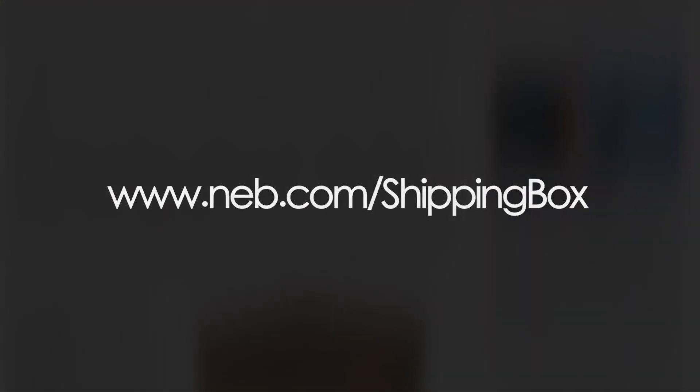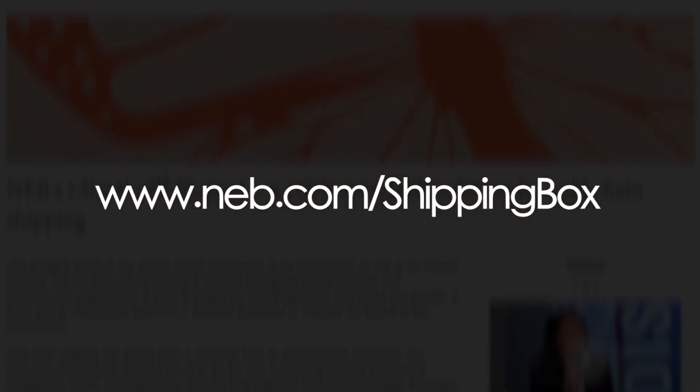For more information, visit us online at neb.com/shipping-box.